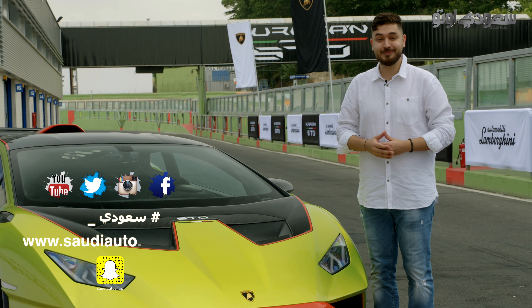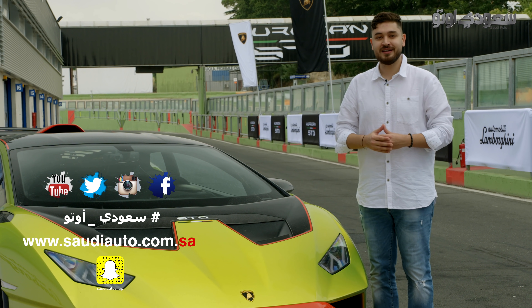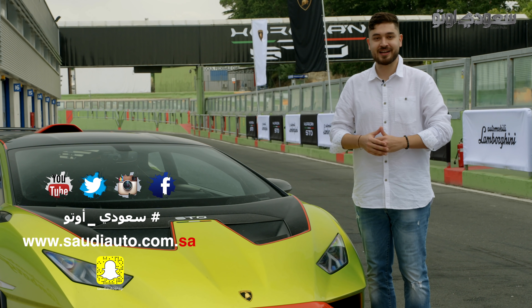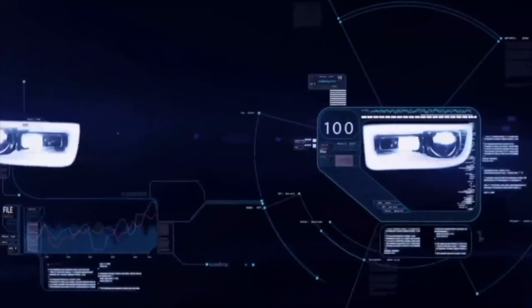أرجو أن تكونوا قد استمتعتم بحلقة اليوم. لمزيد من المعلومات زوروا موقعنا www.saudiauto.com.sa والسلام عليكم ورحمة الله وبركاته. شكراً.